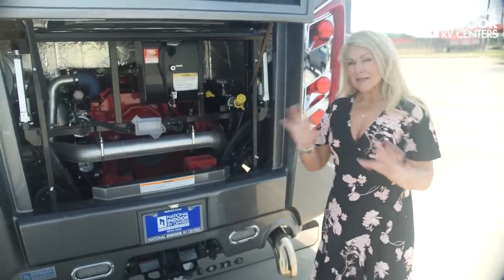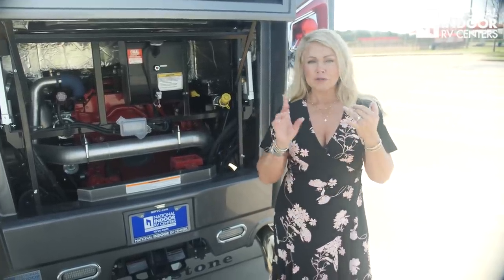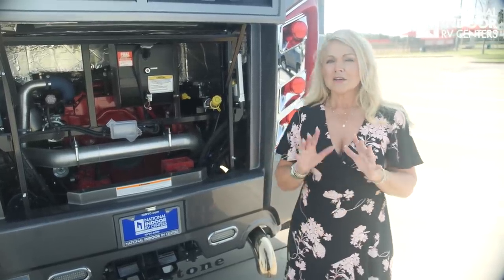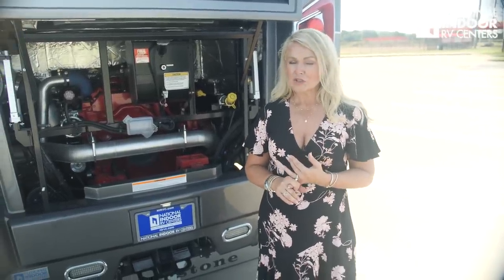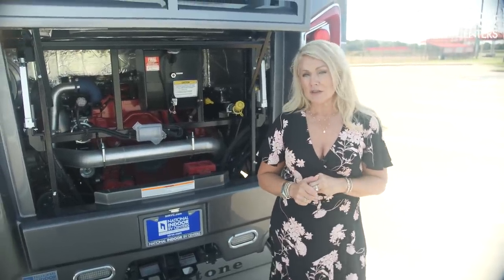You'll be able to easily tow your stacker trailer, a Suburban plus your toys — whatever you want with that 20,000-pound towing capacity. If you want to learn more about tow vehicles and how National Indoor RV Centers does more towing packages than anyone in the country, check out my tow package video.